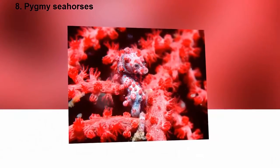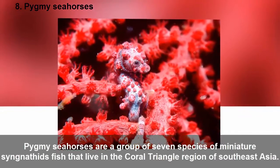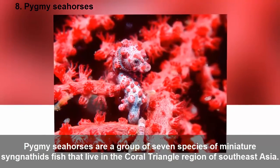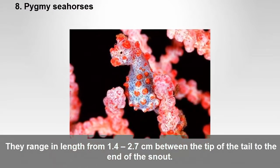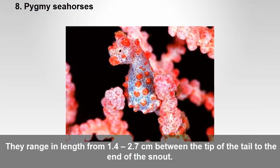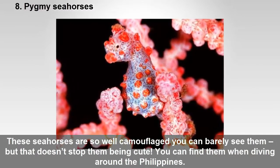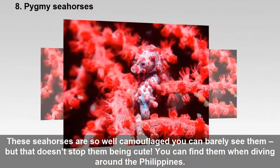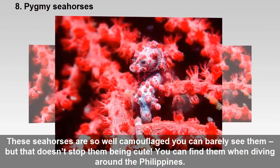Eight: Pygmy seahorses. Pygmy seahorses are a group of seven species of miniature syngnathid fish that live in the Coral Triangle region of Southeast Asia. They range in length from 1.4 to 2.7 centimeters, from the tip of the tail to the end of the snout. These seahorses are so well camouflaged you can barely see them, but that doesn't stop them being cute. You can find them when diving around the Philippines.